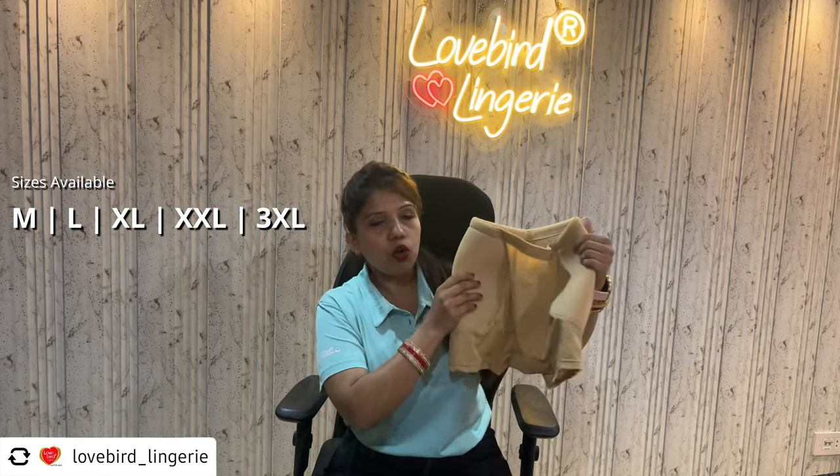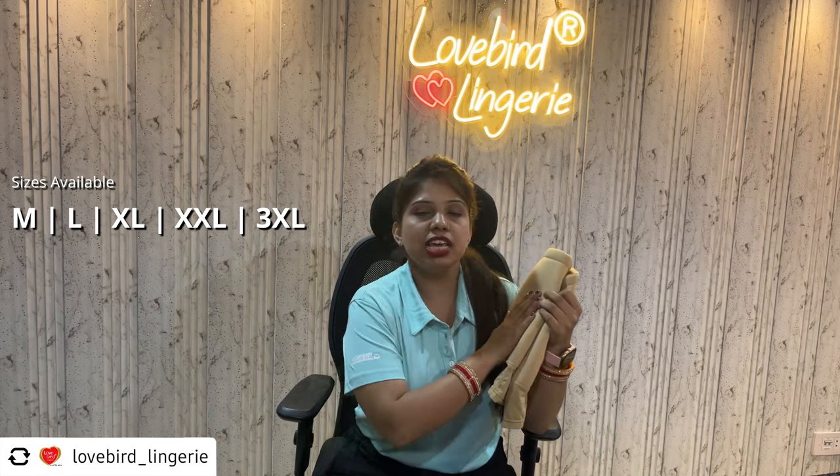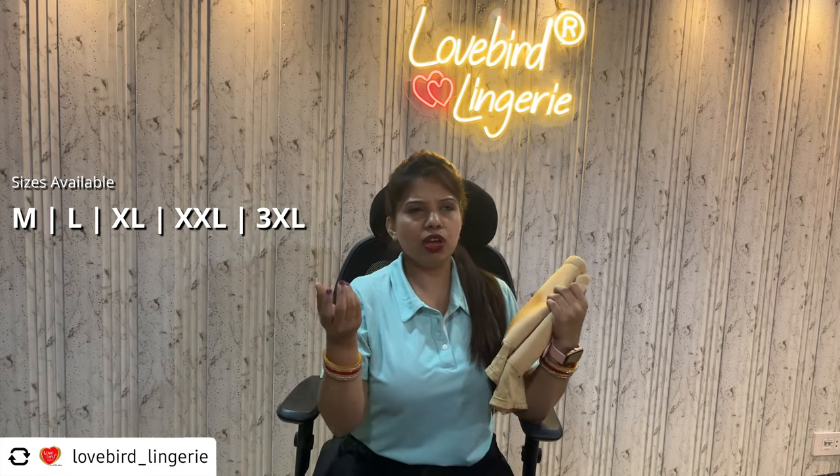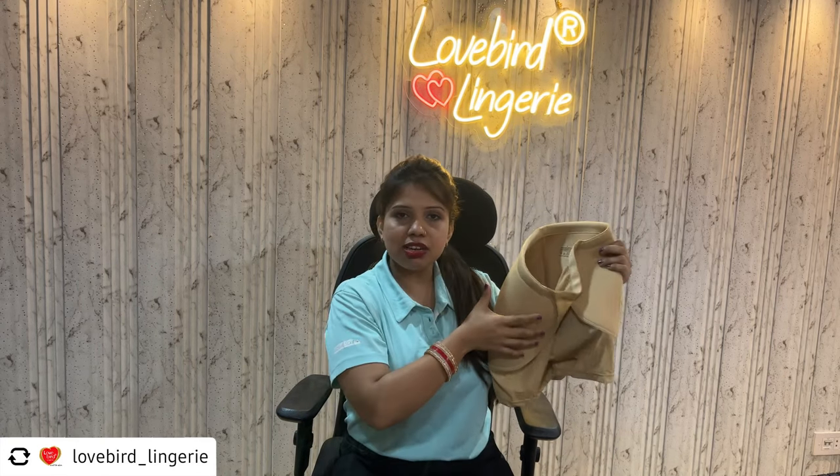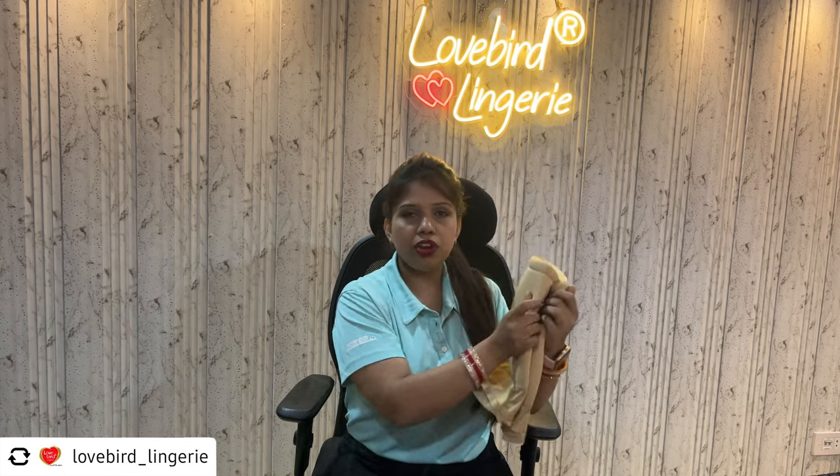What will you tell us about Lovebird's Round Padded Shorts? Mostly girls have a lot of thigh and hips. So this product gives you highs, bumps, and a natural shape.